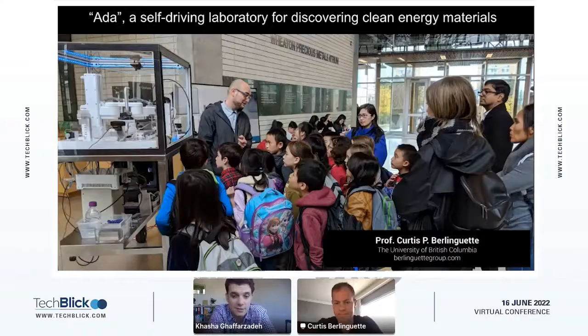But nonetheless, I'm absolutely delighted that we managed to convince Professor Berlinguette to join us. He's joining us from Canada. He has one of the best laboratories in the field, in the world, and he does some groundbreaking work. And today, he's going to tell us more about ADA, a self-driving laboratory for discovering energy materials.